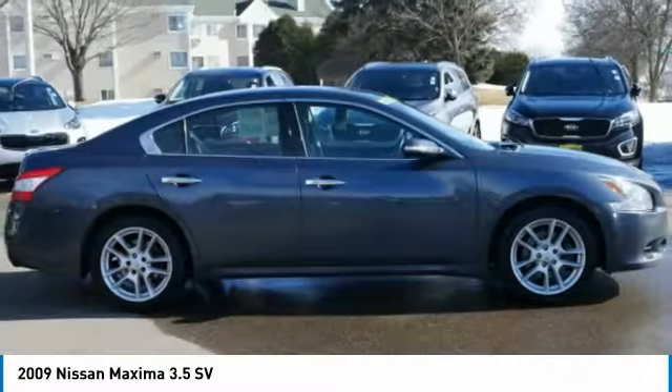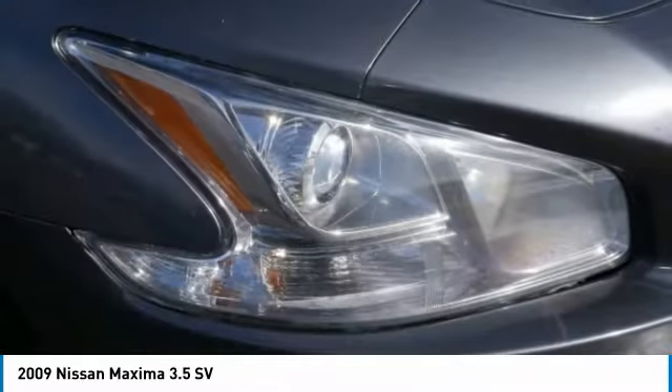Power brakes. Drive away with a great deal on this vehicle. Call or stop in today.